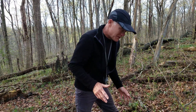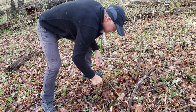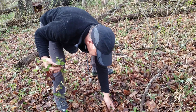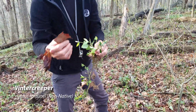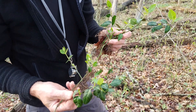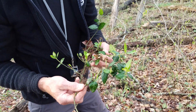As I'm walking by I'm seeing this, which is a euonymus — it's a winter creeper, very invasive. Some of you may have it in your yards as a ground cover. It's a very effective ground cover but very invasive if it gets out into the woods, so we try to pull that whenever we see it.